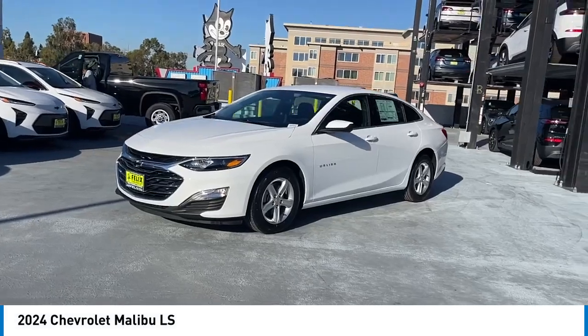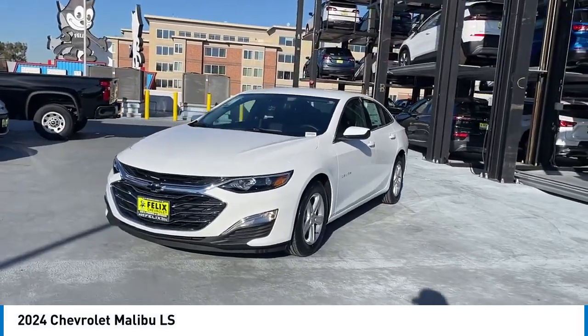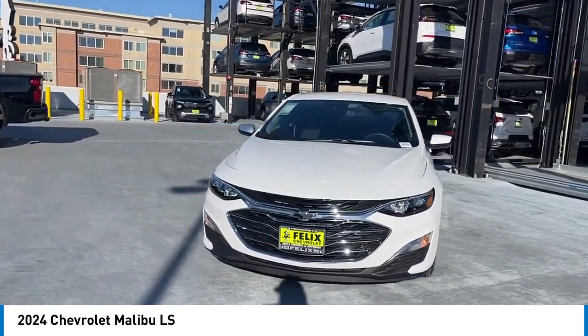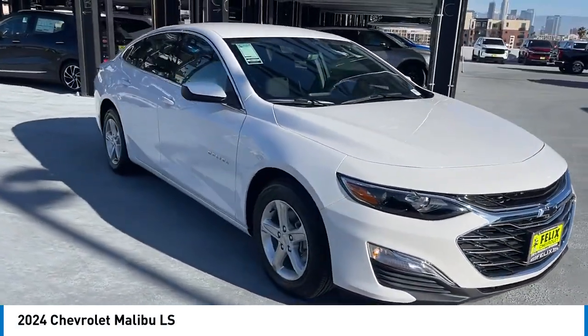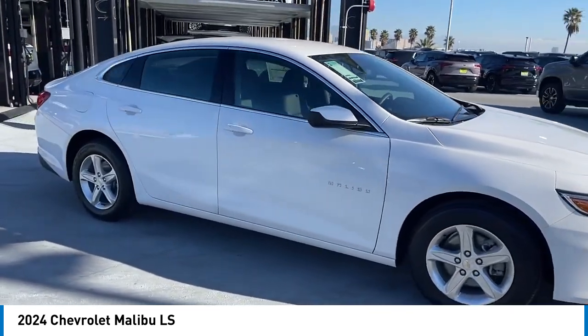We are pleased to show you the 2024 Malibu. A combination of performance and fuel economy, the Malibu is a great commuting car. Here are some of this vehicle's great options.